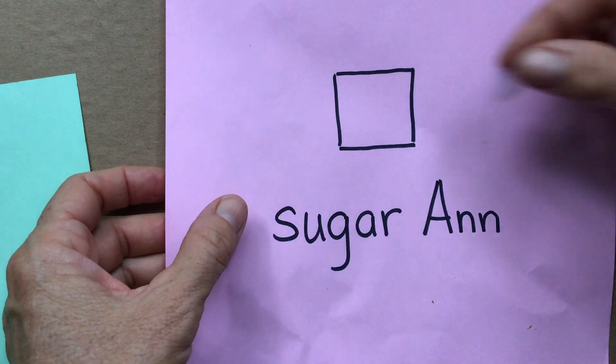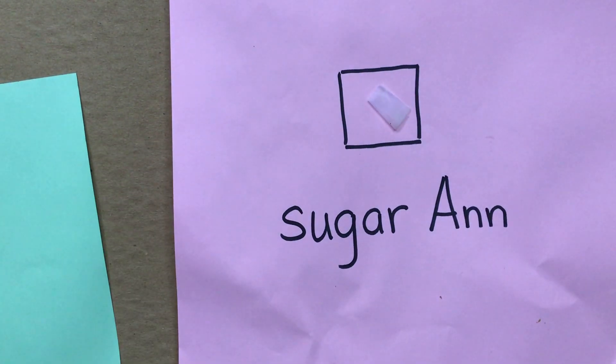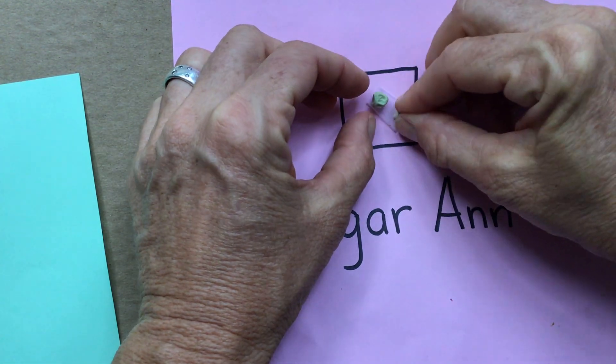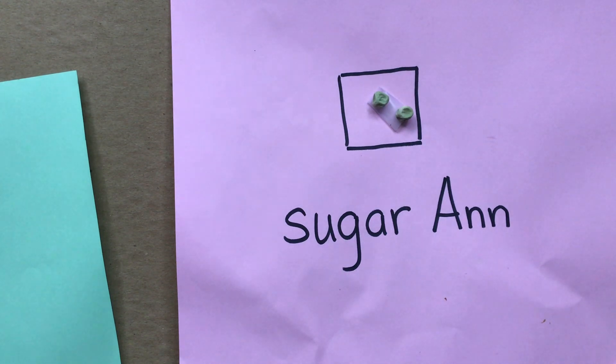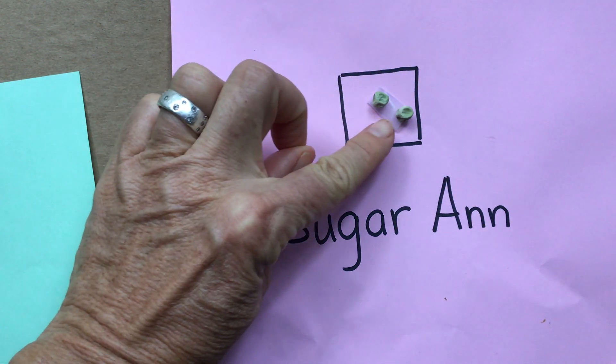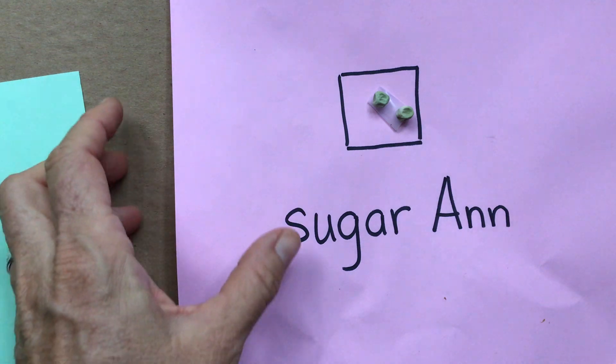Now let's take a look at Sugar Anne. I think we learned our lesson — we might need that tape again. I'll put some of these seeds down. I notice some differences right away. What do you notice about the shape or the texture of the seed? Go ahead and add a sketch of the Sugar Anne peas to your paper or notebook, and stop the video so you have some time to do that. By now you've finished your sketch of the Sugar Anne pea seeds, so let's look at the third variety.